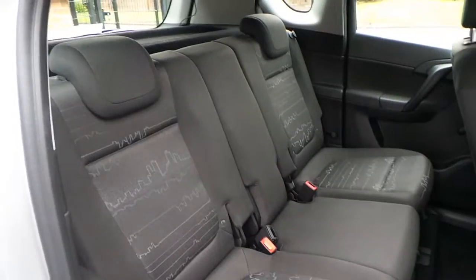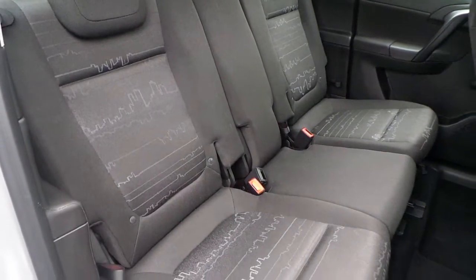The interior is finished in grey cloth seating for five, and it's got nice fixed seating points as well.